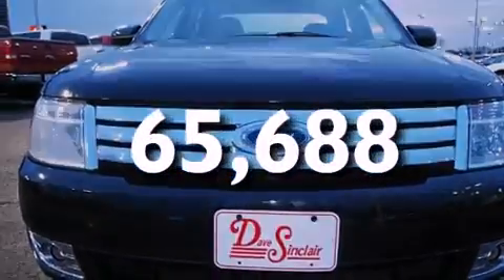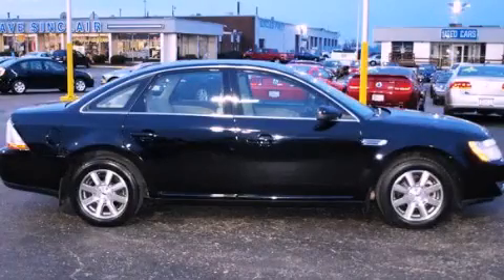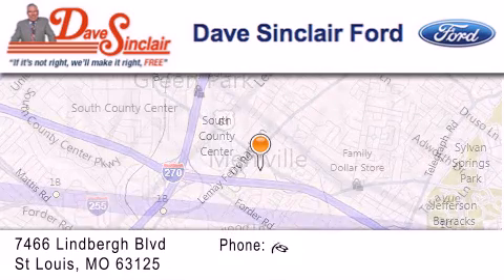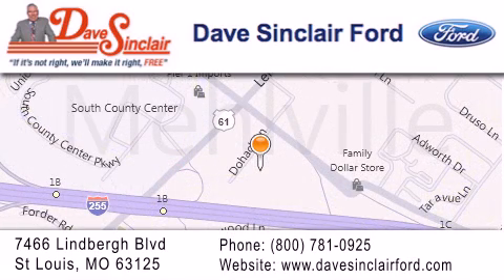We invite you to contact us today to learn more about this vehicle. Dave Sinclair Ford is located at 7466 Lindbergh Boulevard in St. Louis. Our goal is to exceed all of your expectations to ensure that you will return for future visits.